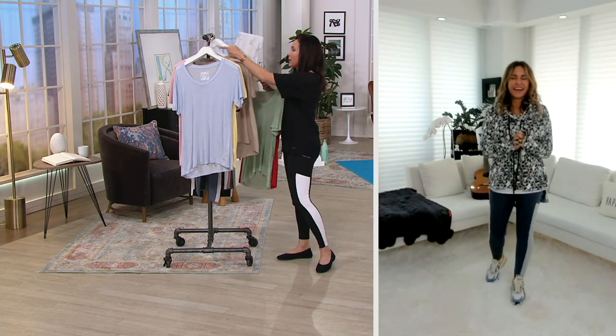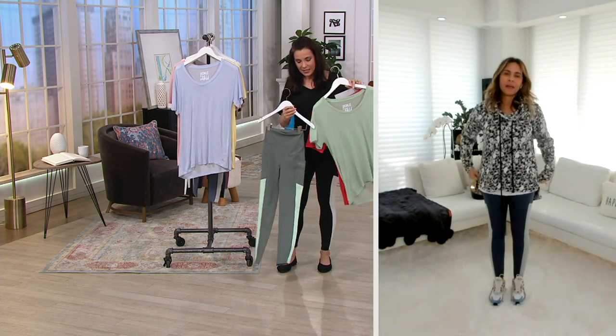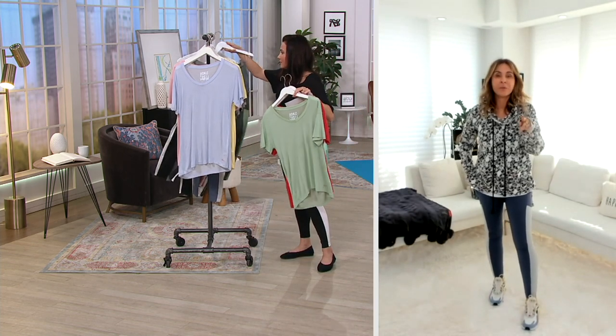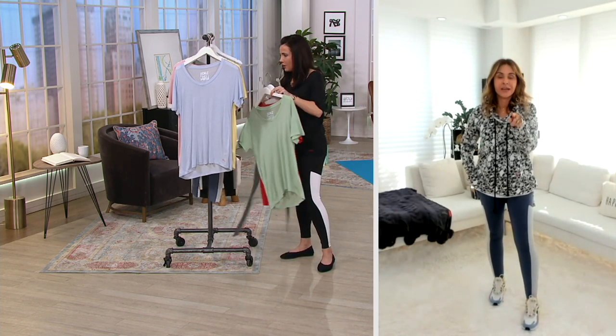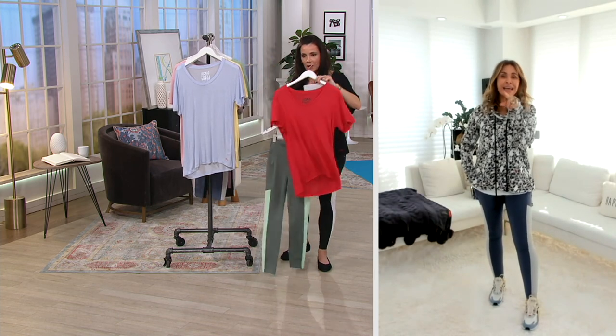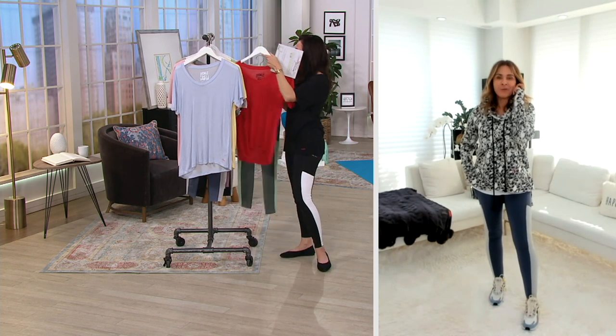If you were lucky enough to pick up the kale leggings as the Today's Special Value — the red with the kale — put the red shirt with it. Mix it up a little bit. That's the beauty of this collection, that you can just mix it up. The girls I work with are the ones that started putting it all together like that and I was like, okay, I'm feeling it.